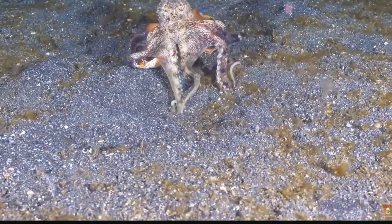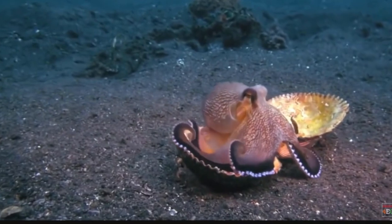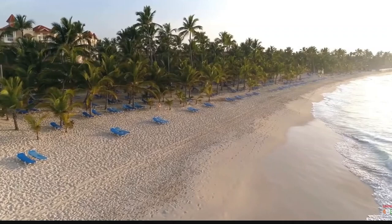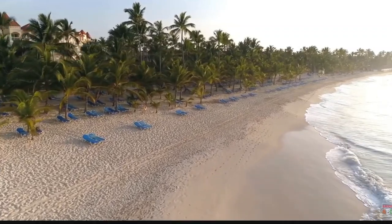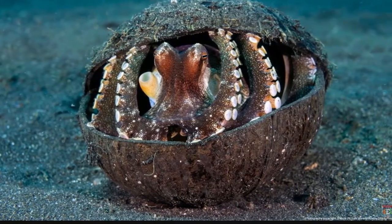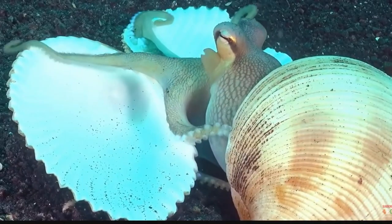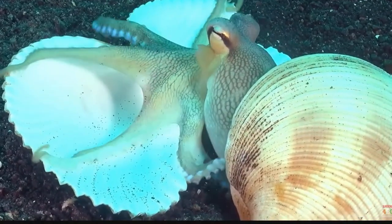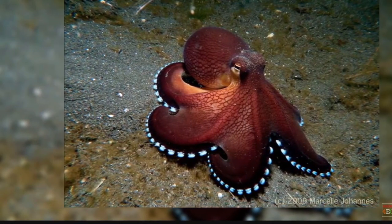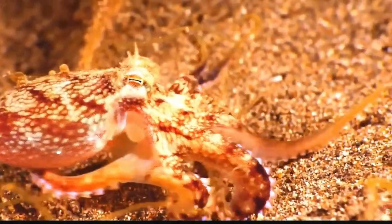One of the only octopi species that can walk on two legs, this amazing little living organism lives in deep water and is only capable of walking there. They are found in the tropical Pacific waters and named because of their ability to use coconut shells as shelter. It is around three inches in length and the arms are about six inches long. It has a very beautiful vein-like pattern over its body and long black arms with multiple suckers. Available in many color variations, the coconut octopus is among the most beautiful octopi species in the world.